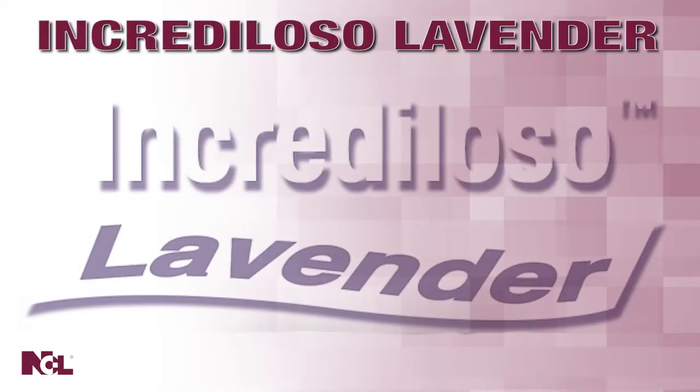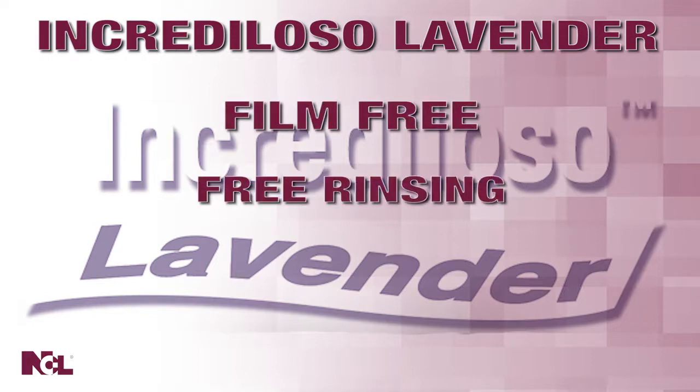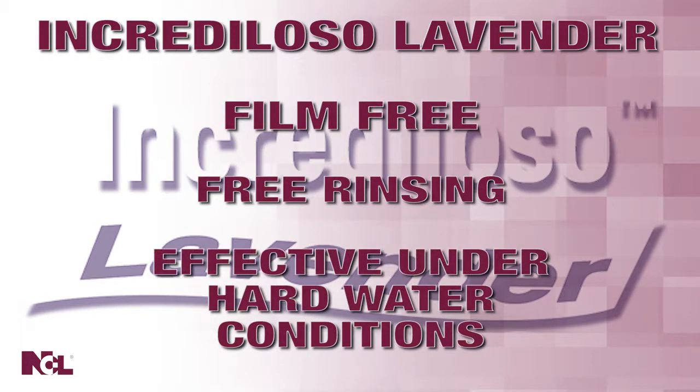Wherever you're cleaning, you can rest assured since Increduloso Lavender will not leave behind any films, will rinse free, and is effective in hard water conditions.